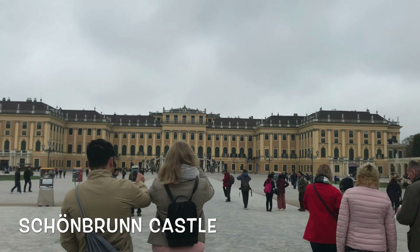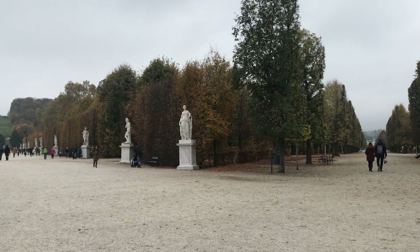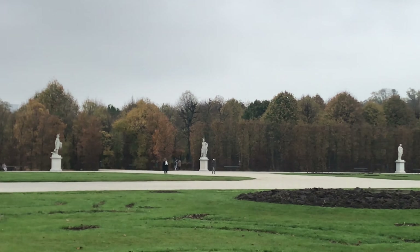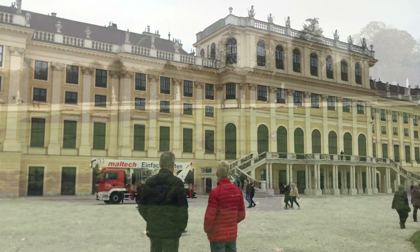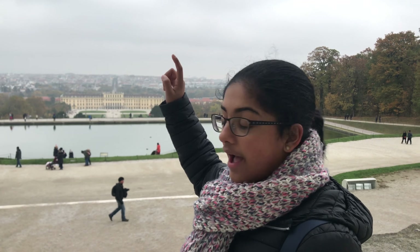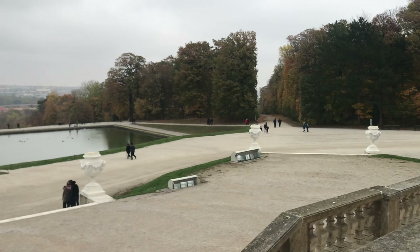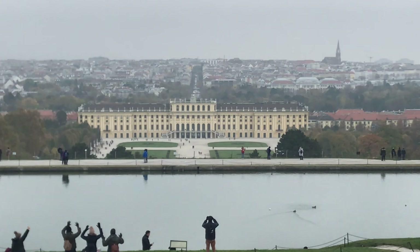This is Schoenborn Castle. This castle dates back to the 14th century and has 1,441 rooms. We just started walking all the way from there — that's Schoenborn Castle. All behind that is most of Wiener and right now we are standing here at the top of this hill. Schoenborn Castle is one of the most important architectural, cultural and historic monuments in Austria, and since the mid-1950s it has been a major tourist attraction.